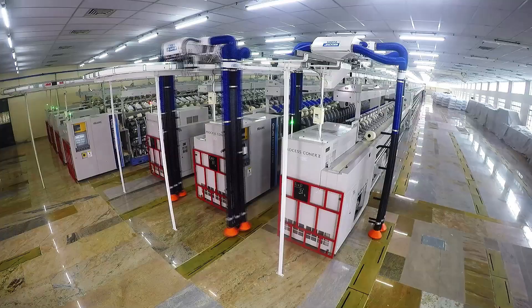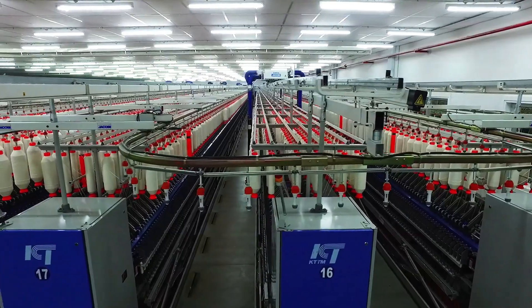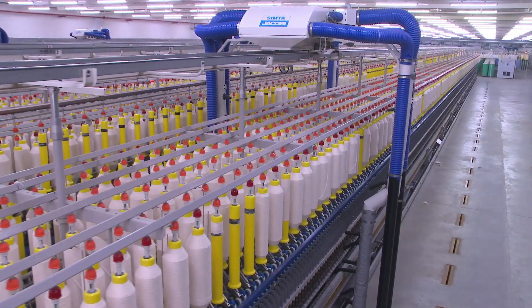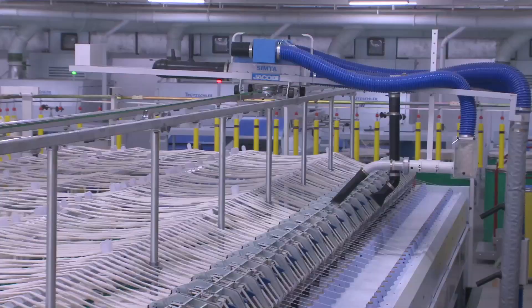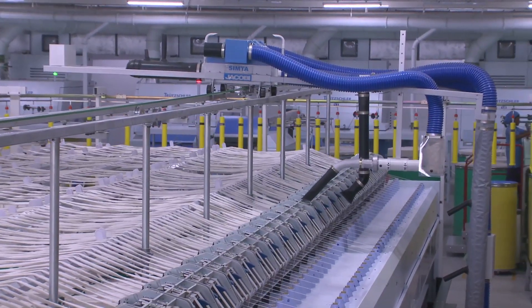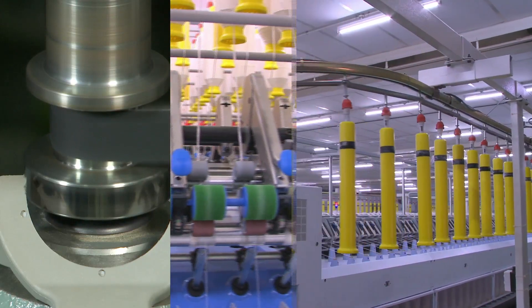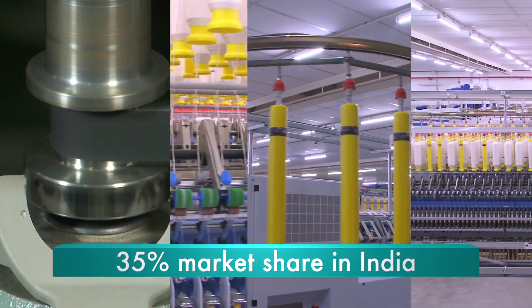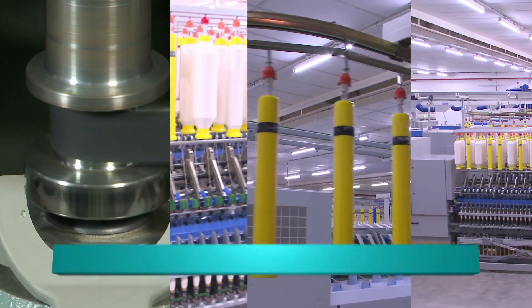Spindle tapes, overhead travelling cleaners, clearer rollers, and bobbin transport systems are our product offerings, for they play a vital part in bettering efficiency and enhancing yarn quality. This explains how we have been able to effortlessly take on around 35% of India's spinning accessories market and stamp our presence across the world.